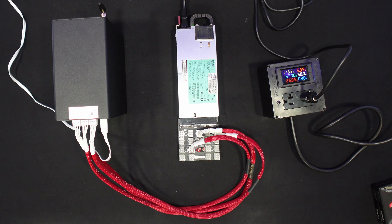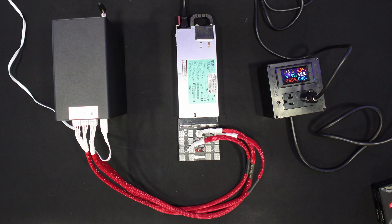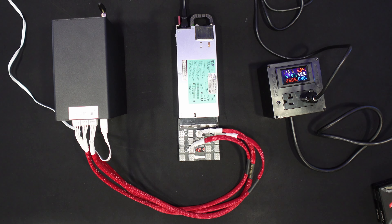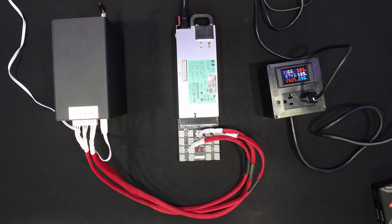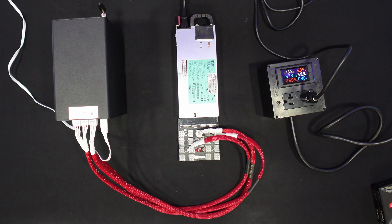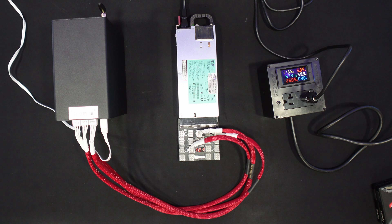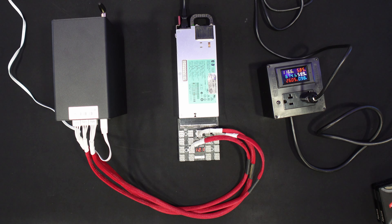Our power supply at idle uses about 10 watts, so we'll remove 10 watts from our total when we get to testing. Moment of truth — let's get it powered on. Here we go, and we are off to the races. Let's jump over to the computer, get this configured, and I want to talk a little more about why I love this unit as a home miner.